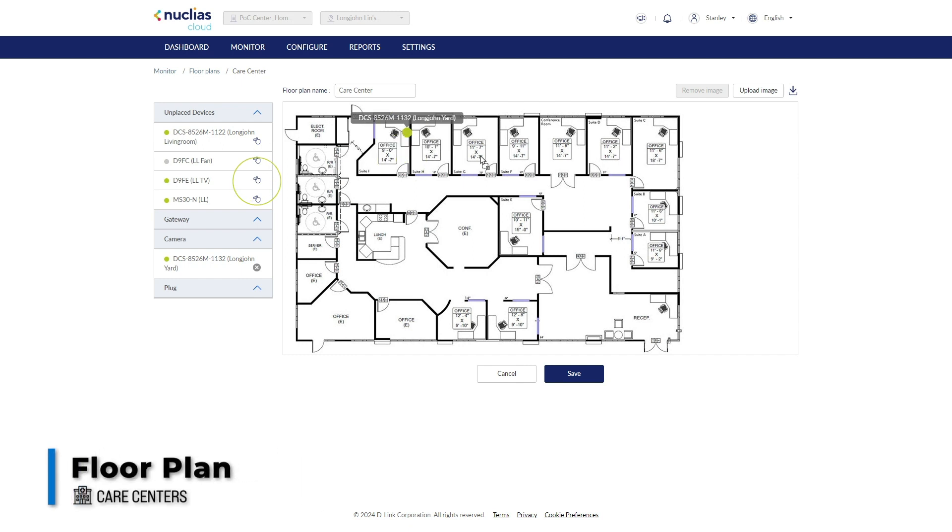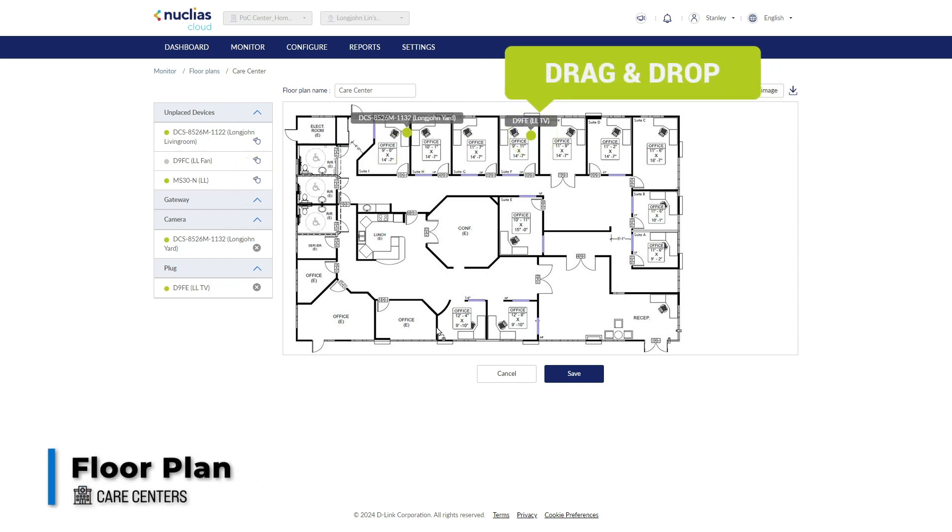The floor plan feature streamlines care center management, enabling quick checks of device attributes and locations, saving valuable time in complex environments.